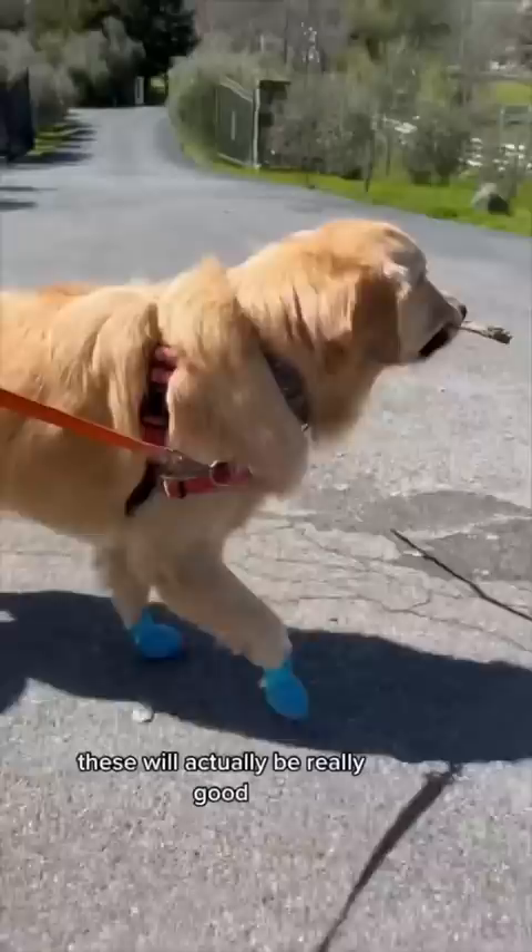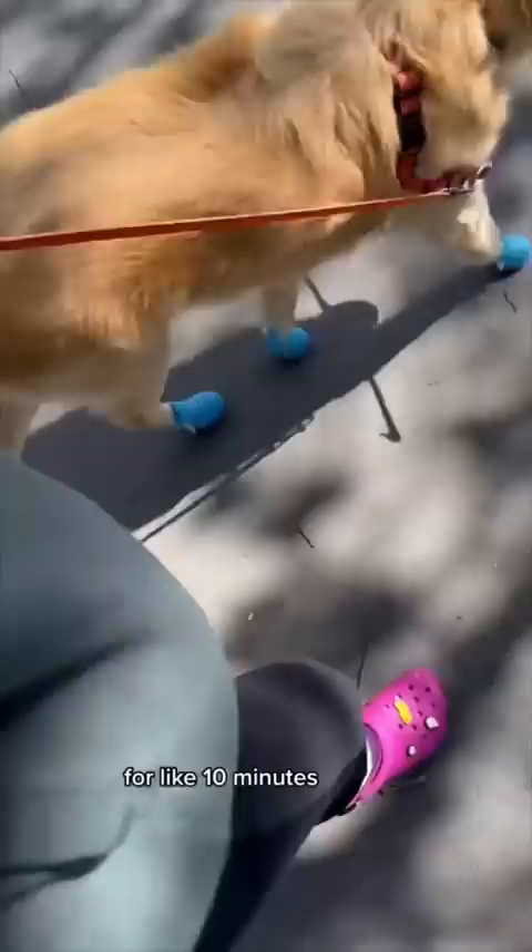These will actually be really good to use in the summer when we go on runs. They'll protect his paws from the hot pavement. He's only been wearing these for like 10 minutes and he's already walking normal in them. This is awesome.